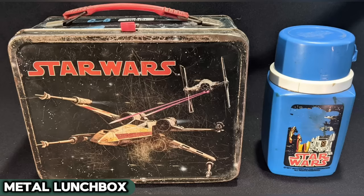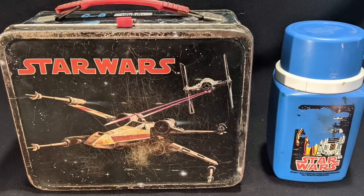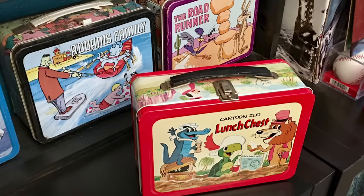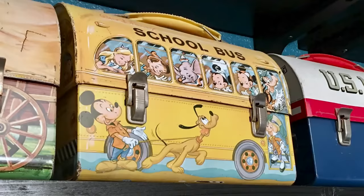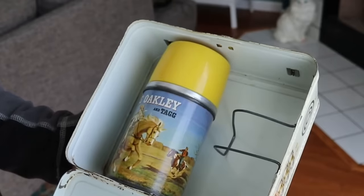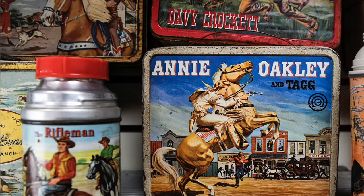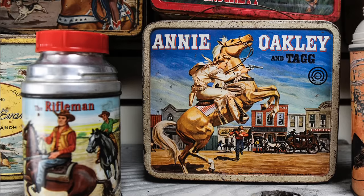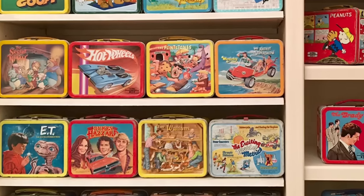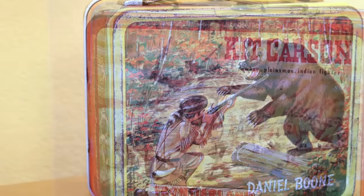Recall the metal lunchboxes of yesteryear? Far more than mere containers, they were the cafeteria's runway, flaunting themes from astronauts to the Fonz, as iconic as Elvis' blue suede shoes — a quintessential fashion statement in the mid-century schoolyard. Each lunchbox with vivid illustrations of superheroes, space adventures, and cartoon favorites sparked conversations and friendships as much as it held sandwiches and apple slices. Yet as the tides turned towards more practical, softer, and insulated lunch bags, these metallic treasures gradually retreated from daily use, now standing as nostalgic collectibles evoking memories of a time when lunchtime was as much about style as sustenance.